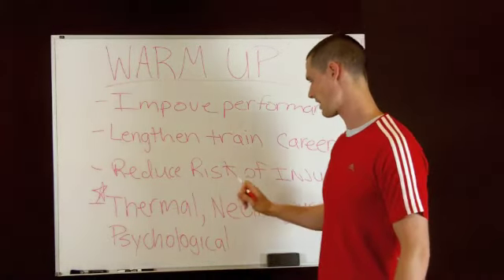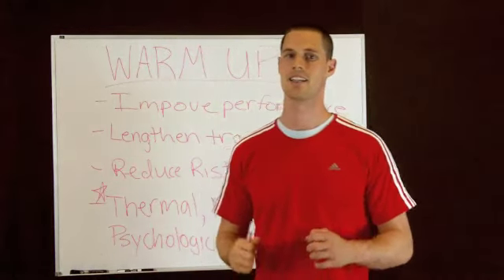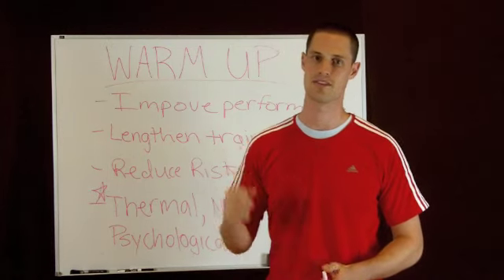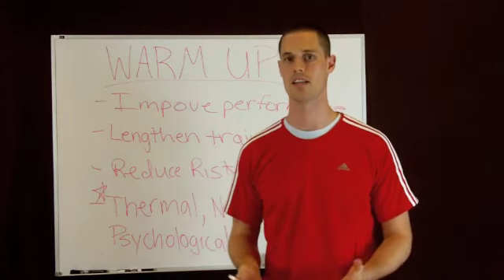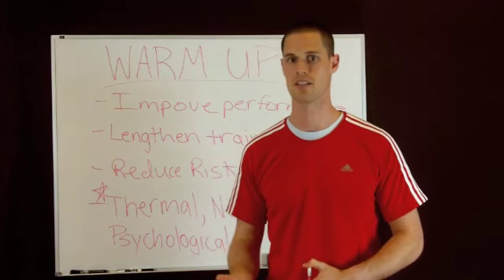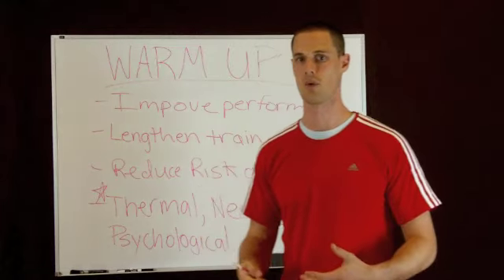The second part is neuromuscular. Basically, what that means is that the transportation of energy and oxygen to the muscles is going to be faster. It's going to mobilize the energy, so it's going to allow you to move your muscles better and get that energy to the muscles that you need for the workout.